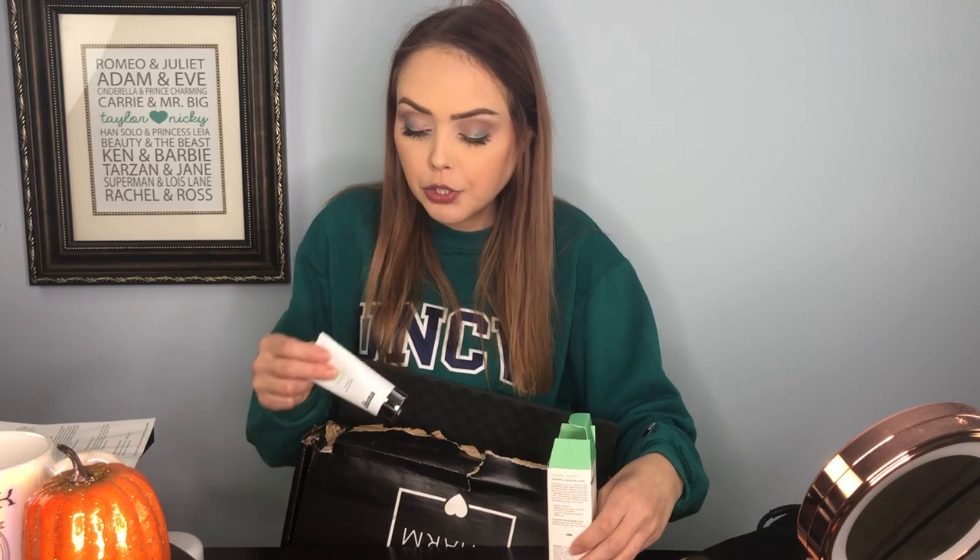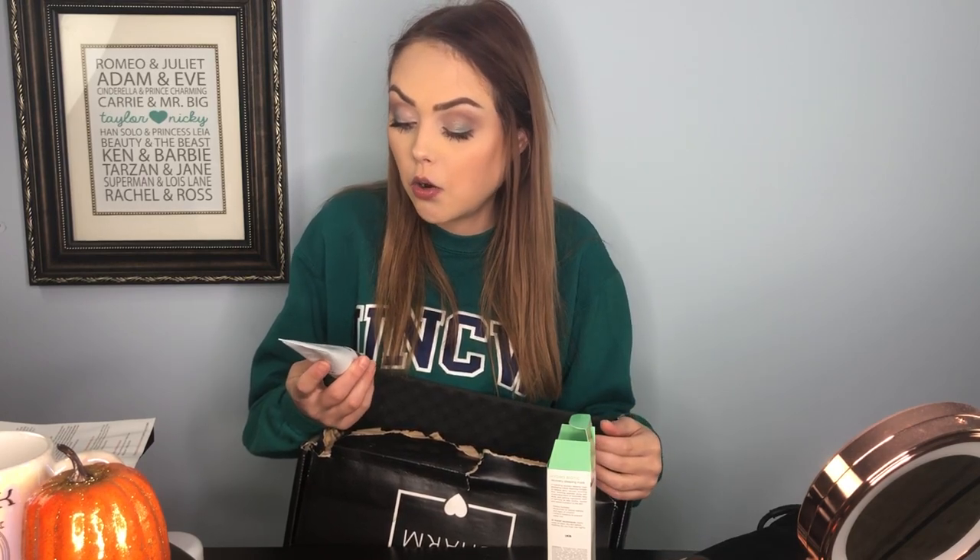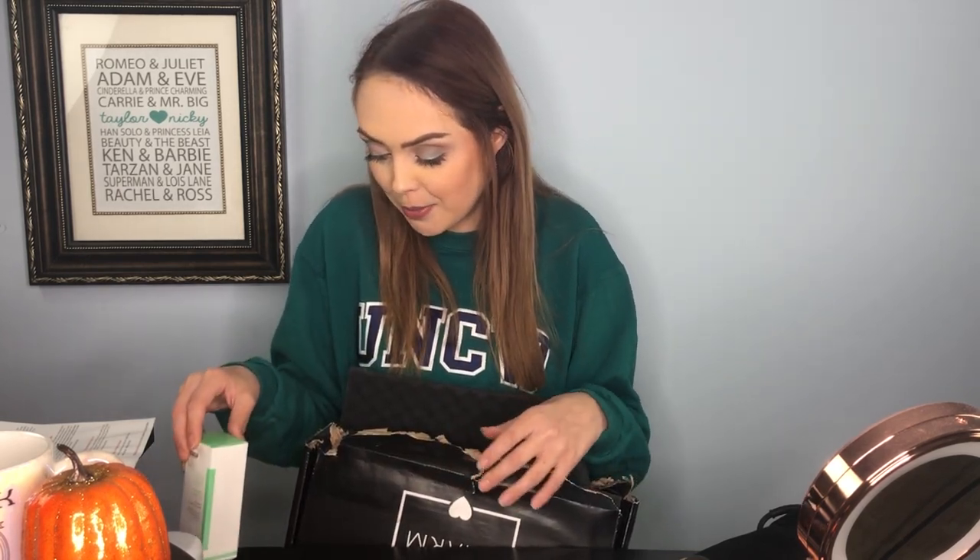Continuing on the skincare train, I also got a Dr. Brandt Hydro Biotic Recovery Sleeping Mask, and I love Dr. Brandt. I first used his products because of BoxyCharm and now have several of his products from them. This is a 1.7 ounce container. You're supposed to apply it to a clean dry face before bedtime and not rinse it — use it nightly. I probably won't use it every night since I'm working at 1 AM and sometimes sleep in my makeup. The Dr. Brandt sleeping mask retails at $52.